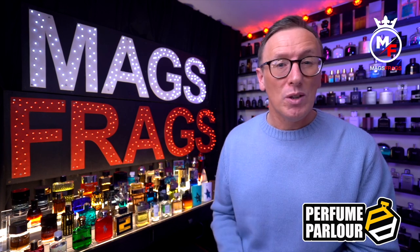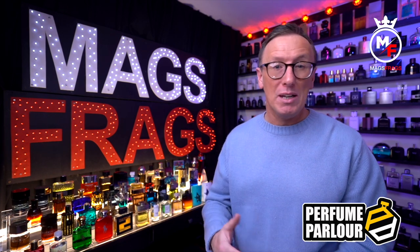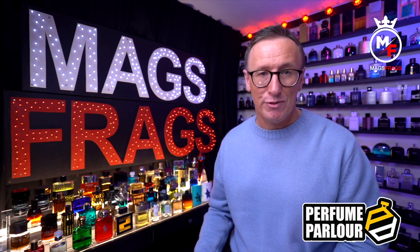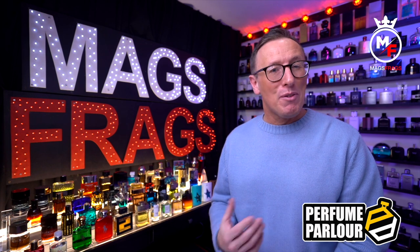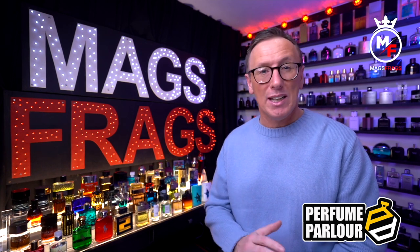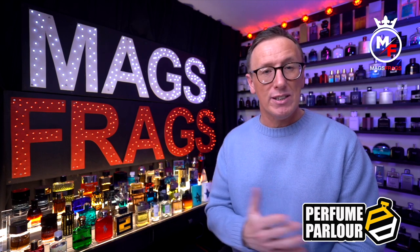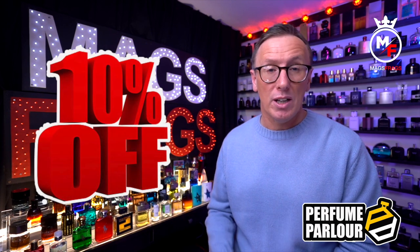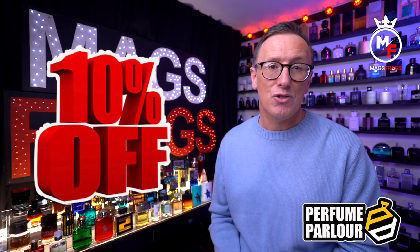This video will kind of show you the process of what I do even before I sit in front of the camera and talk about any of these perfume parlour fragrances. But before I reveal any of my findings, if you are interested in picking up any of these products featured in today's video to try for yourself, you can use my unique discount code — I'll leave a link down in the description.